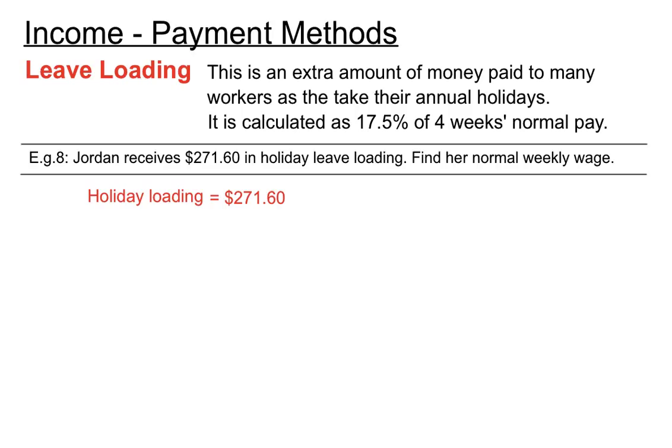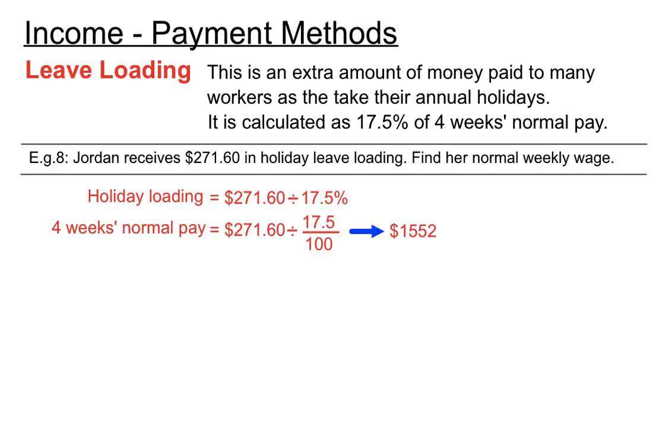So our holiday loading given in the question, we divide by 17.5%, and that gives us the amount of four weeks normal pay — $1,552. Because we multiplied by 17.5 over 100 going forward, we divide by 17.5 over 100 to work backwards. That finds us Jordan's four weeks normal pay, so we divide by four to find how much she gets paid each week.